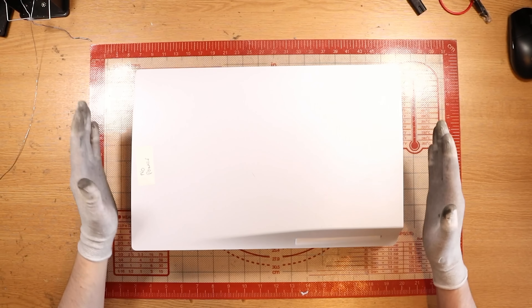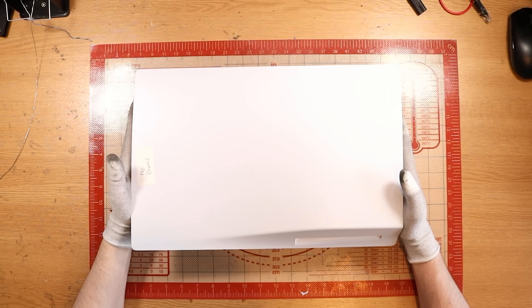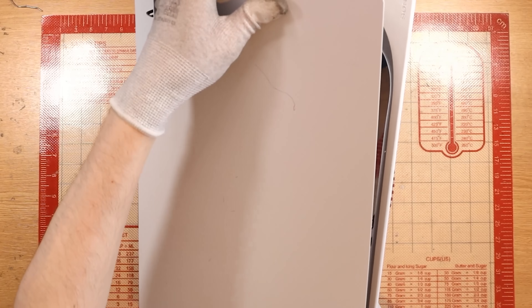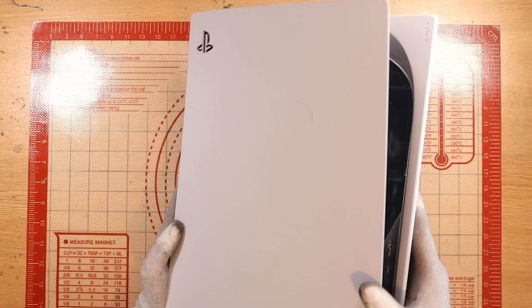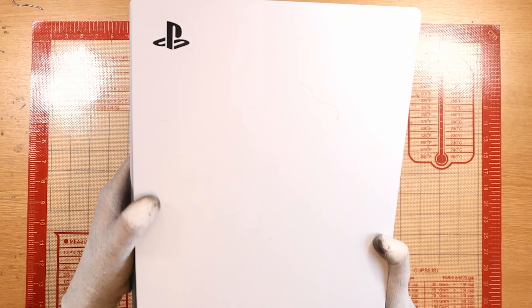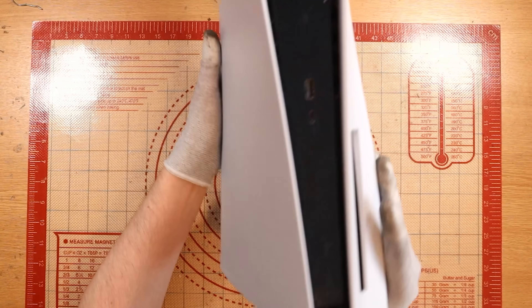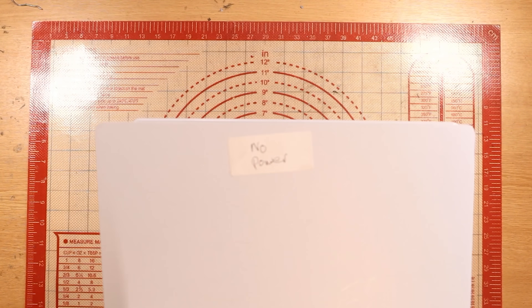As always, I paid a grand total of £150 for this faulty PlayStation 5 disc edition. Condition-wise, not fantastic. We've got a lot of scratch marks on the back. Overall it's just not looking too healthy. The front plate is very, very marked. This side we have a sticker that says no power. As simple as that.